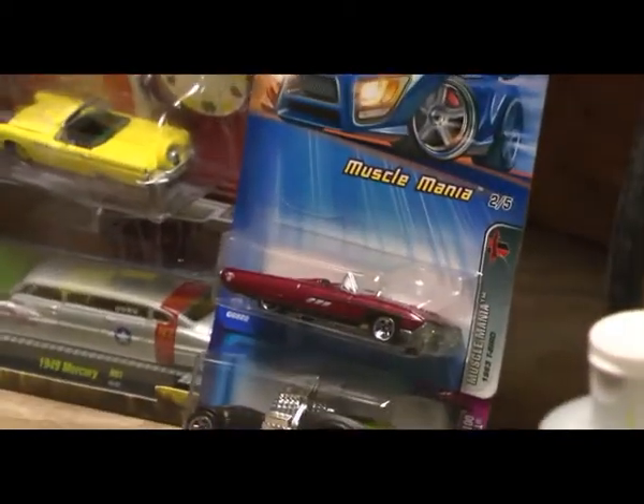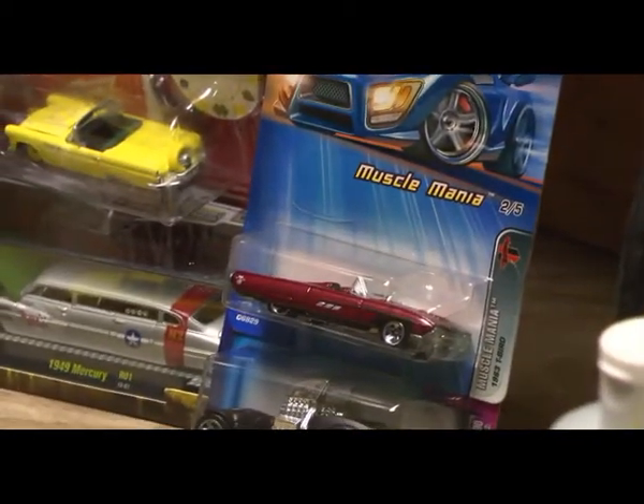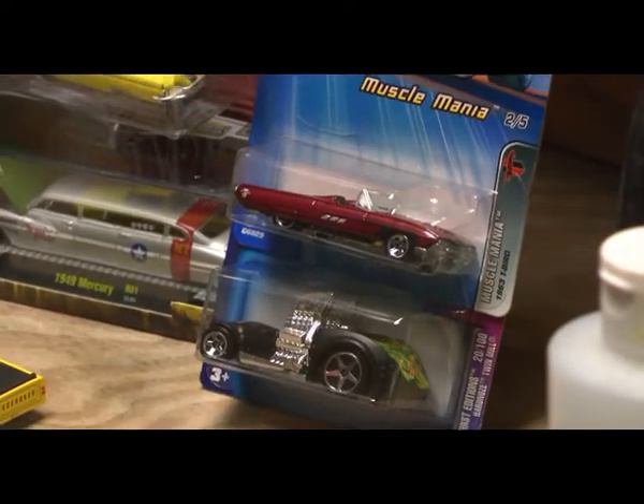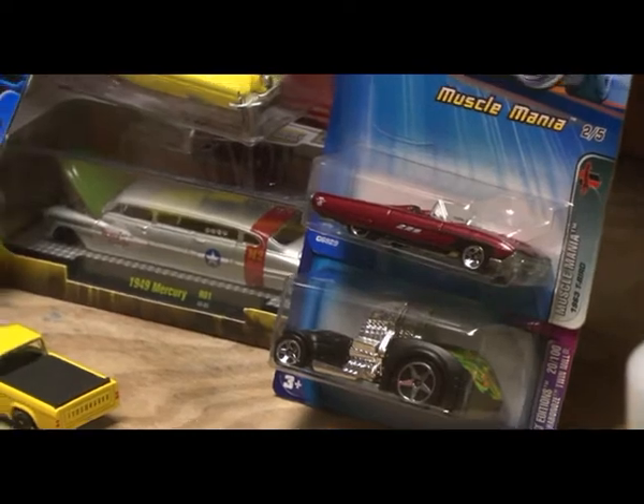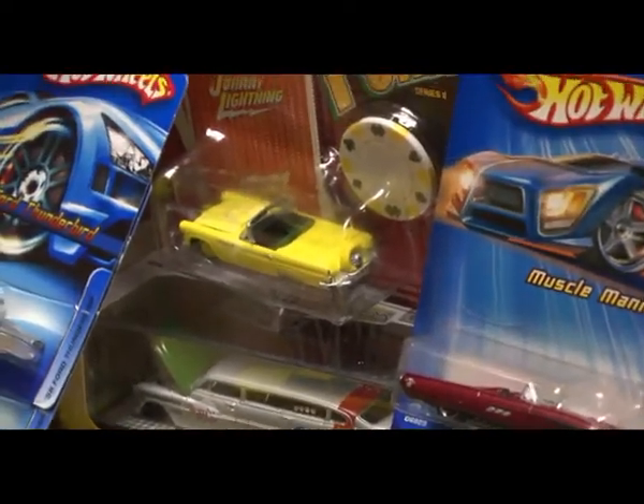We have a 1963 Thunderbird, which is the closest year I could get. Below that is a brand of car I'm not familiar with — I just like the engines. I'm going to see if I can use those for a centerpiece for the car.